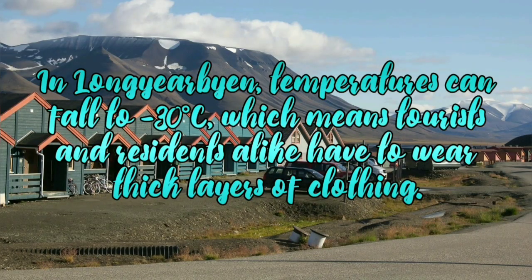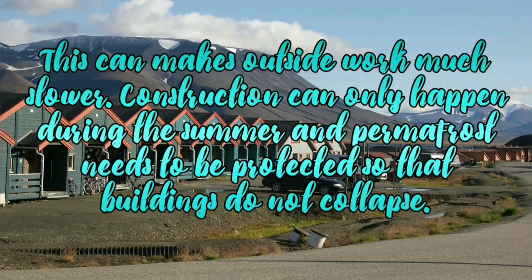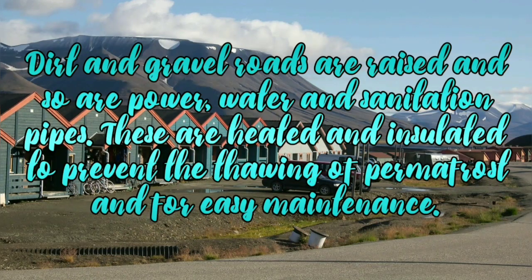In Longyearbyen, temperatures can fall to minus 30 degrees Celsius, which means tourists and residents alike have to wear thick layers of clothing. This can make outside work much slower. Construction can only happen during the summer and permafrost needs to be protected so that buildings do not collapse. Dirt and gravel roads are raised, and so are power, water and sanitation pipes. These are heated and insulated to prevent the thawing of permafrost and for easy maintenance.